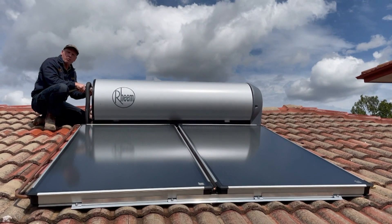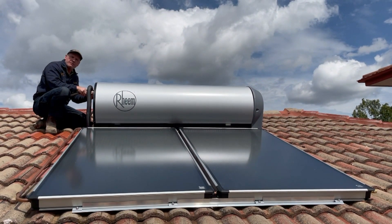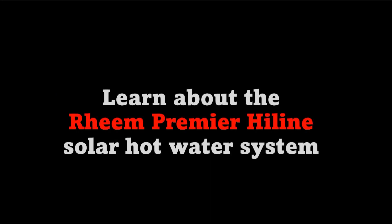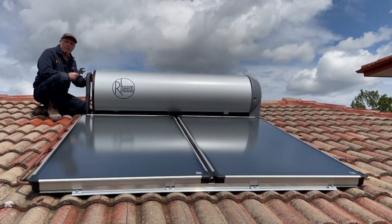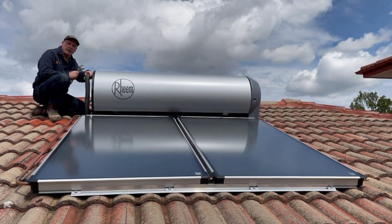Don't make a mistake by choosing the wrong hot water system. We've been installing hot water systems in the Canberra region for more than 30 years. Read our hot water heater reviews to see why the Ream Premier Highline made it onto the list of the top 5 hot water heaters for installation in Canberra.